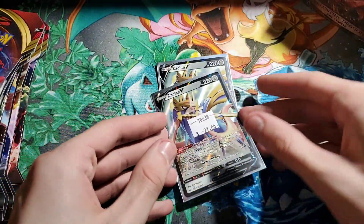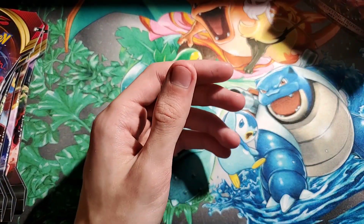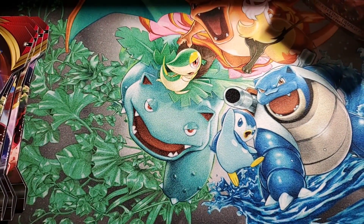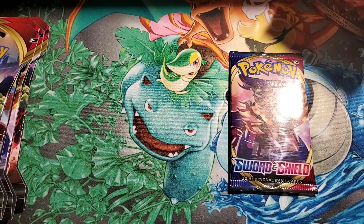I also got an Oranguru with the Primate Wisdom ability and a Marnie — those are actually pretty hard to come by. I also wanted to see if they had any Quick Balls. They had one, but it was the really old one from Sinnoh, so I didn't get it because it's completely different text. They also had a Secret Rare version in the case — those are going for $40 now. Last time I checked it was like $17 or $18, and that card has gone up in almost a week and a half since the release of Sword and Shield.